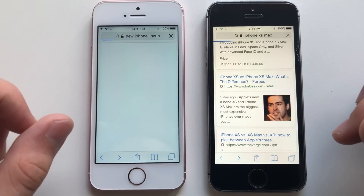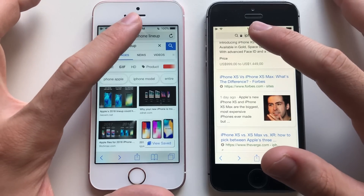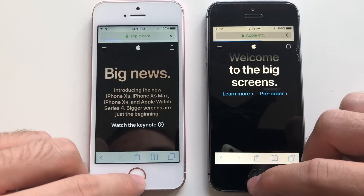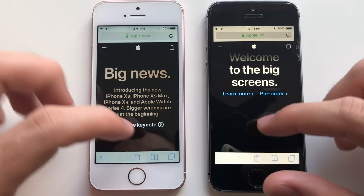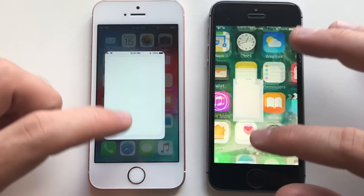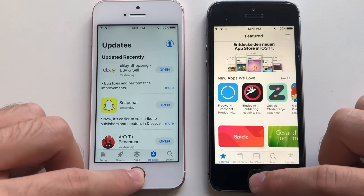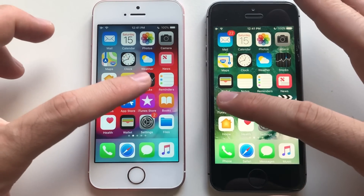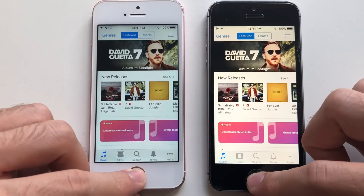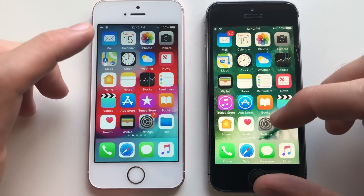Safari. I'm just going to go for Apple here. Leaving, going for App Store. That was faster than iOS 12. Get stuff there. iTunes Store. iOS 10 — leaving.